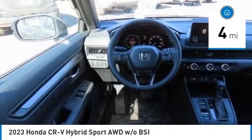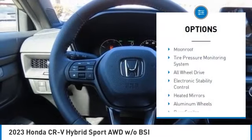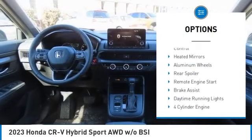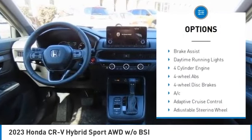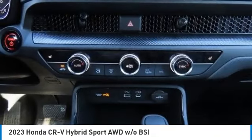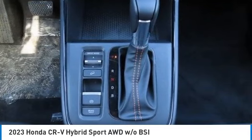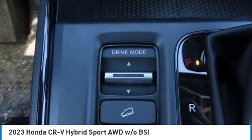This vehicle has less than 100 miles. Here are some of this vehicle's great options: moonroof, tire pressure monitoring system, all-wheel drive, electronic stability control, heated mirrors, aluminum wheels, rear spoiler, remote engine start, brake assist, and daytime running lights.